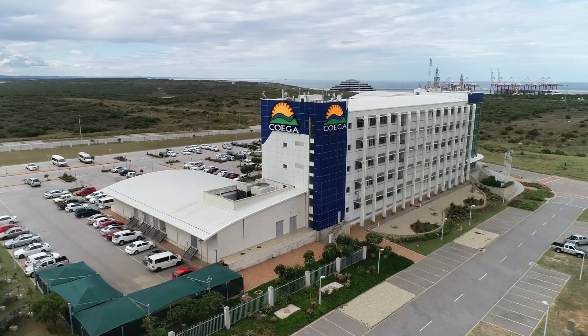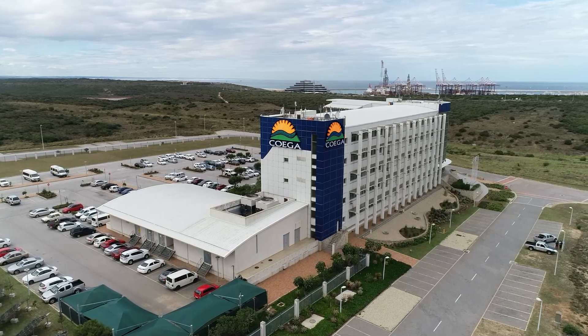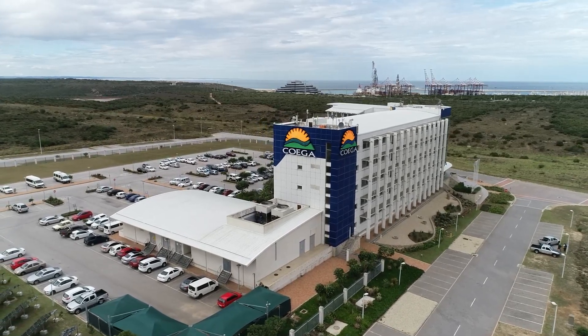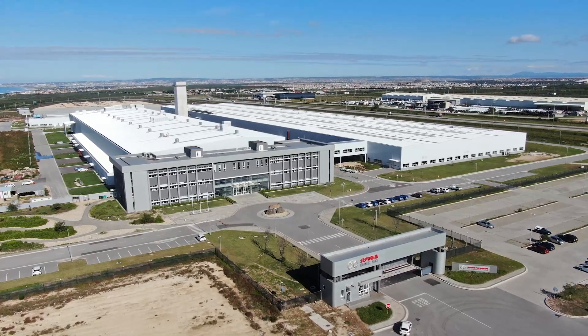The KUKA Development Corporation, developer and operator of the 9003-hectare KUKA Special Economic Zone, a transshipment hub, and a leading investment destination in Africa.